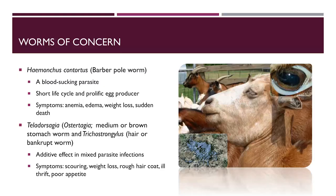Some other parasites of importance are Teladorsagia and Trichostrongylus. These have more of an additive effect in mixed parasite infections, with symptoms including ill-thrift, poor appetite, and scouring, which is not usually found with just a barber pole worm infection.